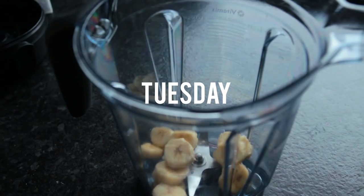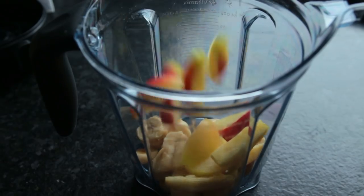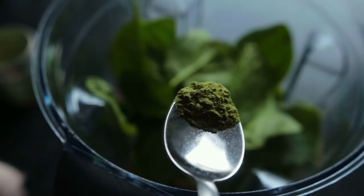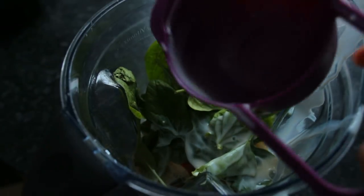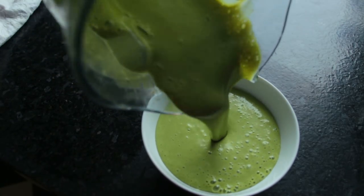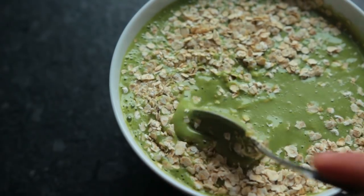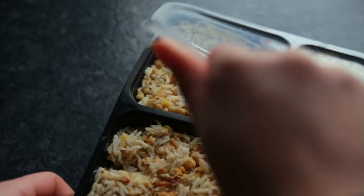Tuesday's breakfast was a green smoothie bowl. Into the blender went two semi-frozen bananas, one apple, two dates, a handful of fresh spinach, a half teaspoon of green tea powder, some non-dairy milk for the liquid, and then I finished it off with a bunch of oats sprinkled on top.